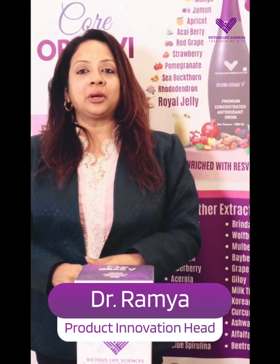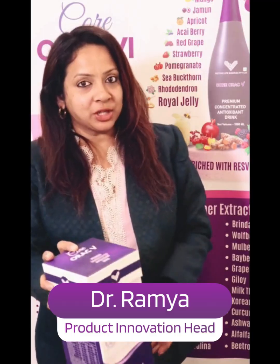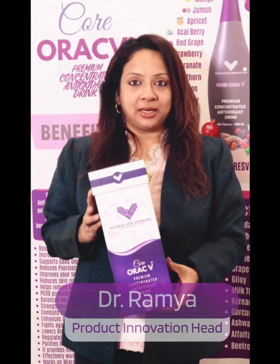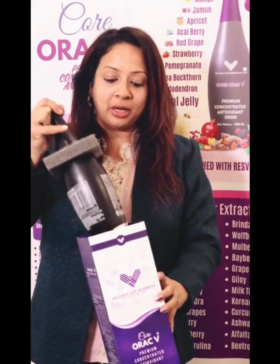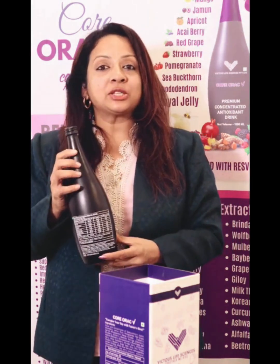Hello everyone, today we are going to talk about Core Aurec V. Core Aurec V is a premium antioxidant drink. We are going to have 36 ingredients of benefits. We are going to have a glass bottle with the highest Aurec value. Aurec means oxygen radical absorption capacity. In this bottle, we are going to have multiple health benefits with the power of Super Exotic Fruits.